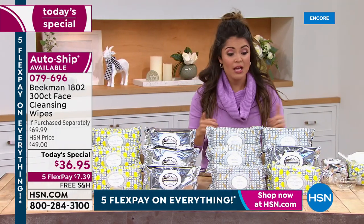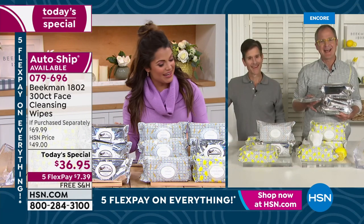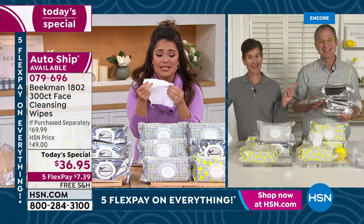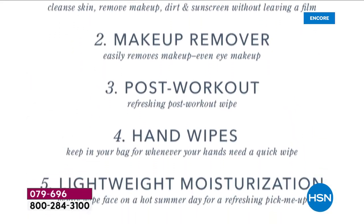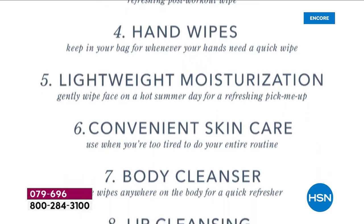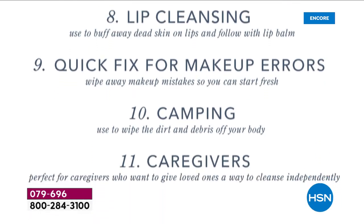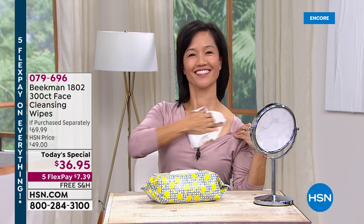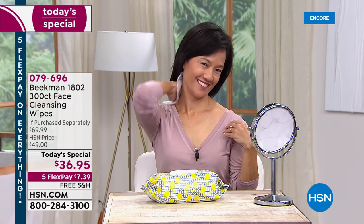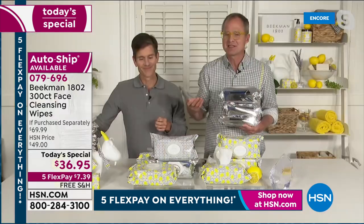More of you are choosing auto-ship than single ship because it doesn't cost anything extra and you're not committed — you can cancel at any time. It's your only way to lock in this value because this is the final time ever we will do this as a Today's Special. Everyone uses these: men, women, teens, kids — everybody loves them and you can use them all over your body. Look at all the ways the Beekman neighbors have come up with to use these.